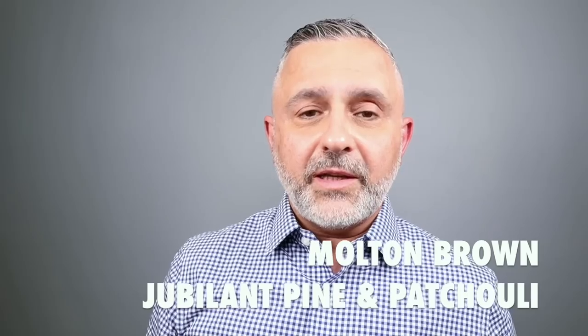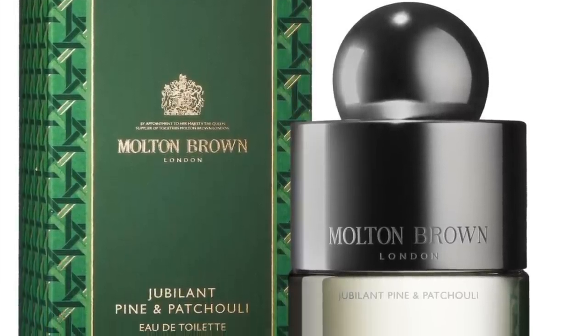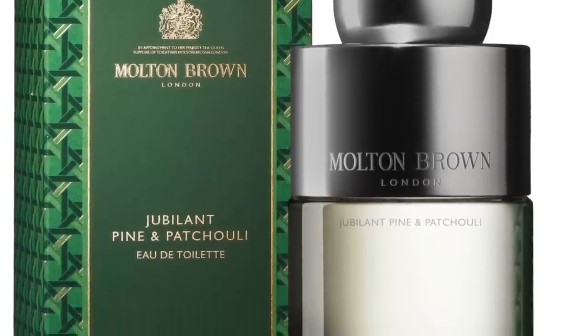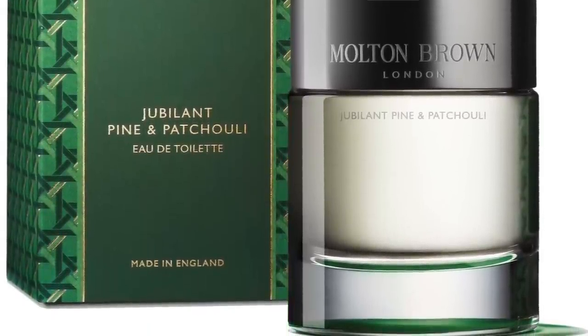Moving on to the house of Molton Brown — it's Jubilant Pine and Patchouli. This is not discontinued but was a limited release that's hard to get now. It sold out during the holidays, launched around October 2021 and was gone by end of December. I love the combination of pine — I love pine fragrances and the smell of pine forests — combined with patchouli for a Christmassy, earthy, woody experience with light fruits. It features pine, juniper berries, patchouli, cinnamon, amber, red fruits, vanilla, and musk. Created by Jacques Chabert. If you really love a limited release, make sure you have a backup.